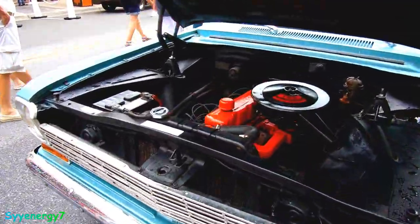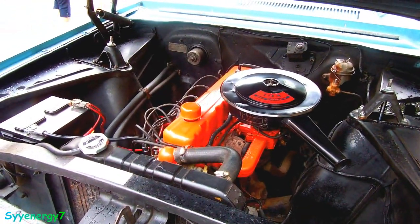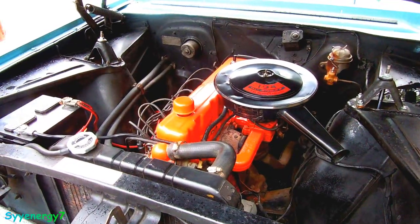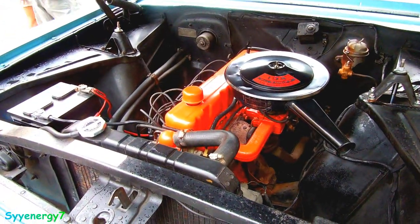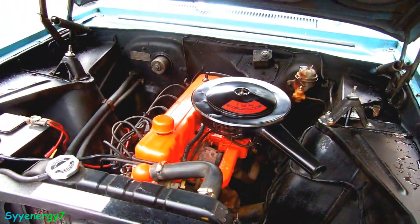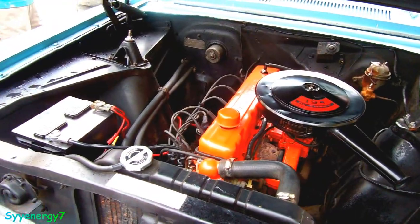These are indestructible motors, basically. This is the kind of car with a two-speed Powerglide, which is basically a car you're not going to ever have a problem with. Very simple — no power steering booster, no power steering, manual steering.